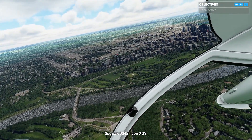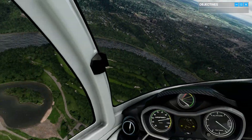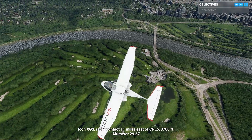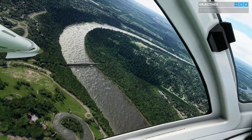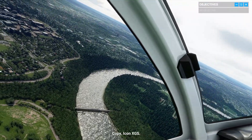Squawk Zero-Tree 4-2, Icon X-Ray Golf Sierra. Icon X-Ray Golf Sierra, radar contact 1.1 mile east of Charlie Papa Lima 6, 3,700 feet. Altimeter 29.67. Copy, Icon X-Ray Golf Sierra.